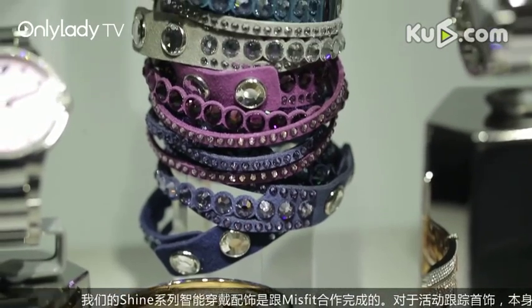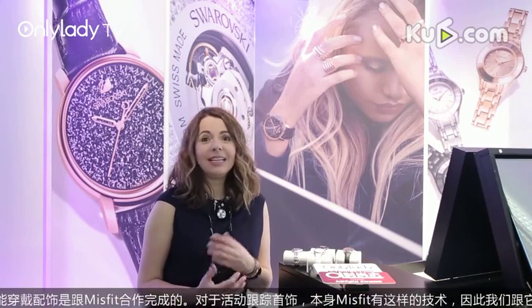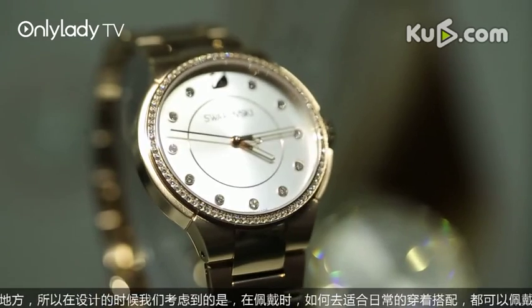We designed an activity tracker that is totally unique on the market. Activity trackers usually have a sporty look and cannot fit with a glamorous evening dress-up style — it's not really something you would like to wear in a business environment either. So at Swarovski, we designed it completely together with Misfit in the US, giving us the best technology for activity tracking. On the other side, we added the touch of glamour that is so much our signature.